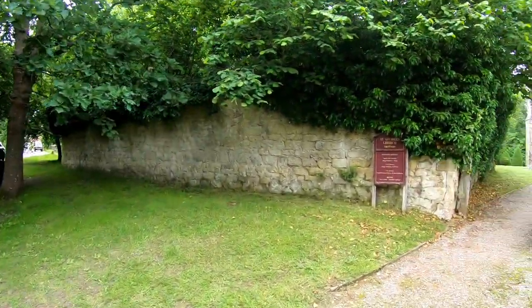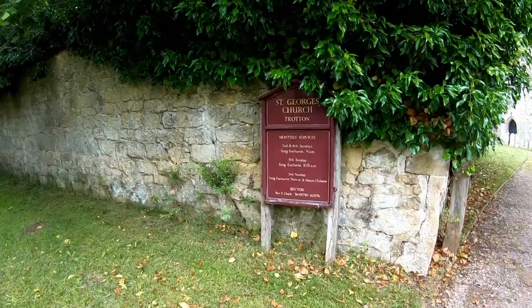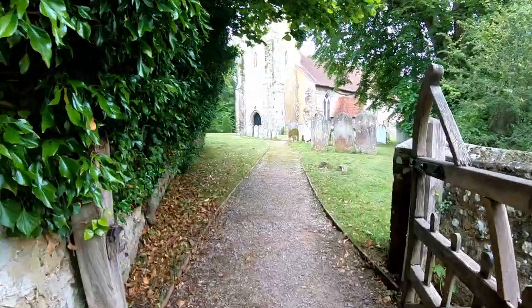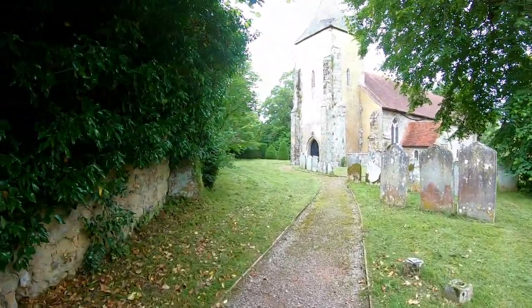Hello, this is Kevin and I'm out with Steve. We're at another church on a busy road — the B2272 from Midhurst to Petersfield. We are now heading into St George's Church at Trotton, going in through the gateway.